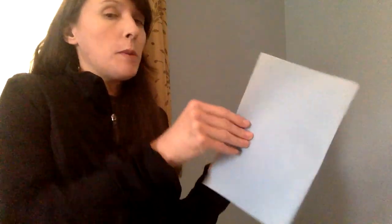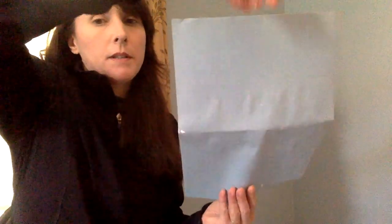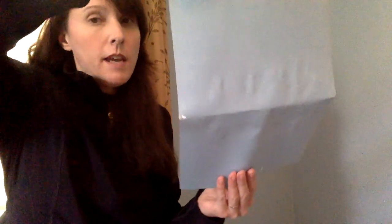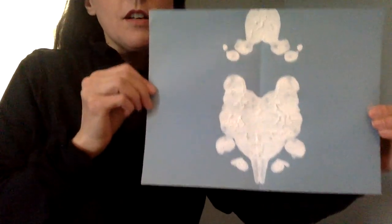Then you can take paint — if you have white, that's great; if not, that's okay. Take your full piece of paper and drip paint all in the middle. Then you take the whole piece of paper and fold it evenly in half. Press, press, press, press. Then open up and see what it looks like.